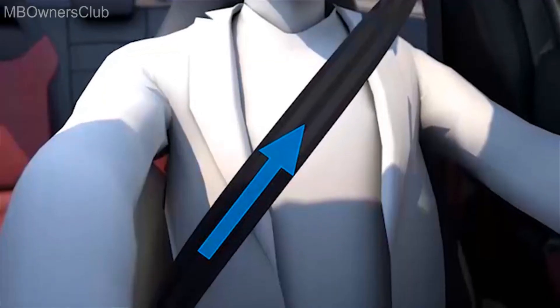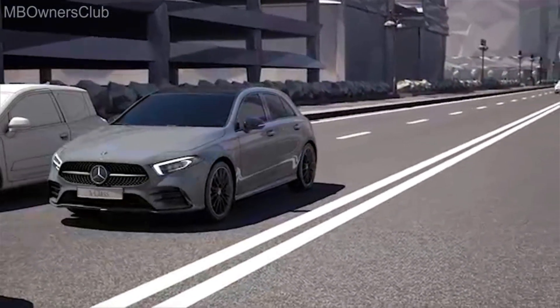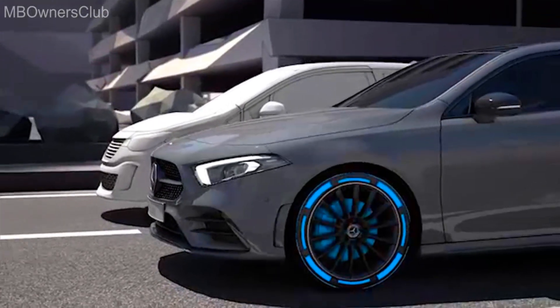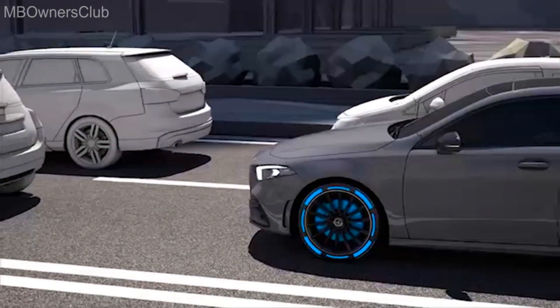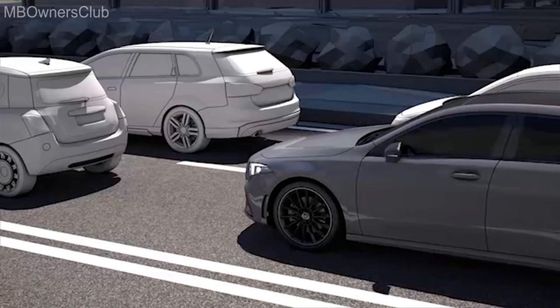The seat belts are also pre-tensioned. If your vehicle is already stationary, the system can also increase the braking force shortly before a collision so that the vehicle brakes remain firmly applied. If a collision occurs, this reduces the forward thrust, thus helping to prevent a secondary collision with crossing traffic or with the vehicle ahead.